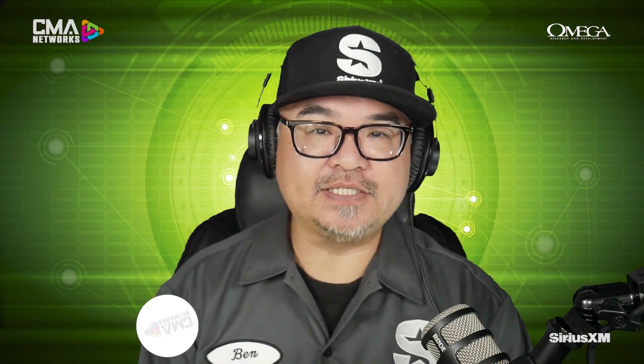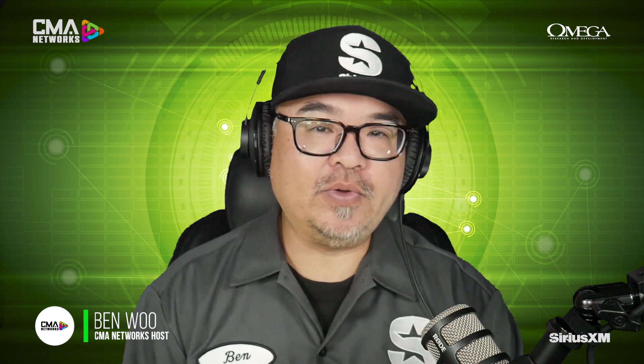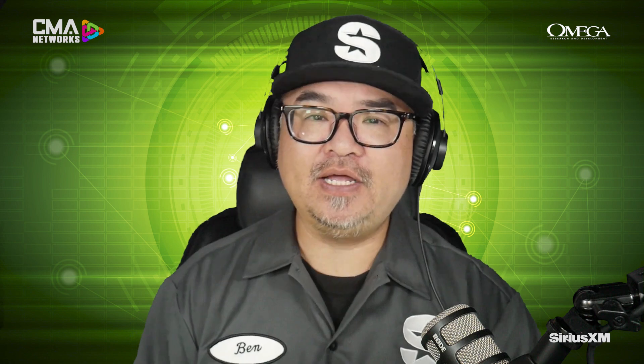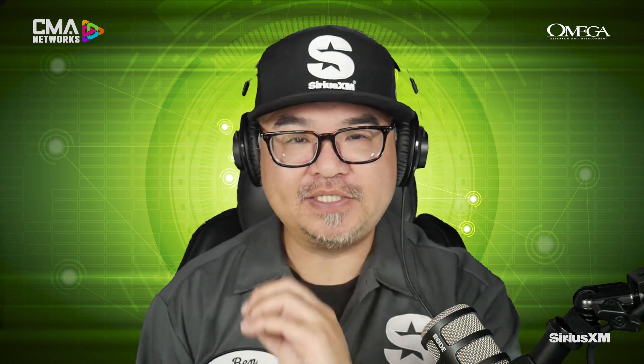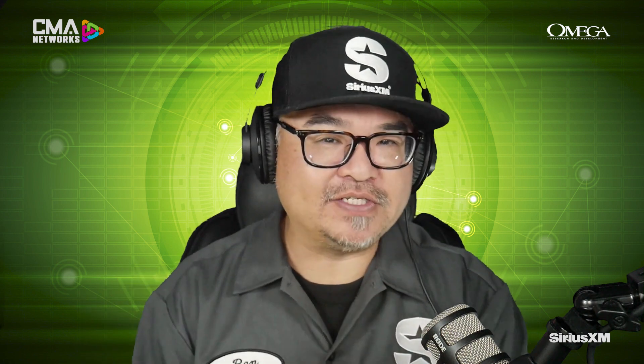Welcome to another CMA Connected, brought to you by SiriusXM. I'm your host Ben Wu, and we are talking Omega Research — the brand that has quite a few innovations under their belt and recently introduced a couple of new features that are not only going to make consumers happy, but also from an installation side, provide efficiency. But I'm not going to spill all the beans. Mike, why don't you give us a quick overview of what we're going to be discussing today?